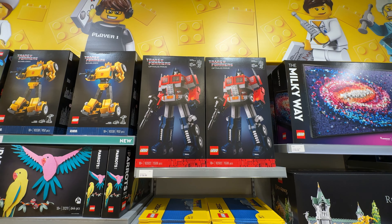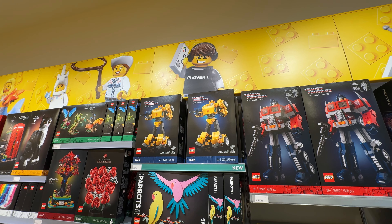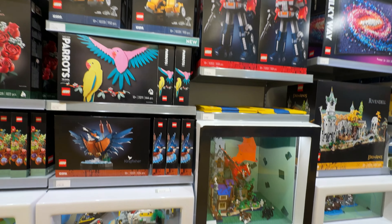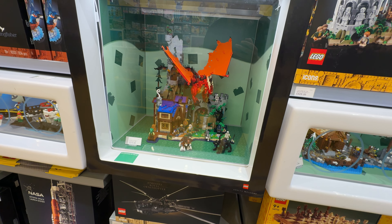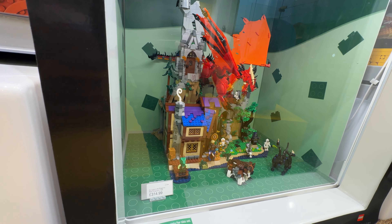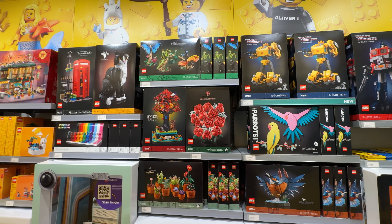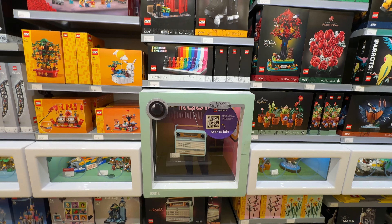As you'd expect, we've got Optimus Prime back out on the shelves as part of the Transformers push alongside the Bumblebee set. They have the dragon actually posed on the castle as well - I'm looking for strings attached, but they've managed to pose him, which is very impressive especially when his front legs barely look like they're touching. And of course we still have lots of the stuff that was out on the 1st of June still being pushed in here.